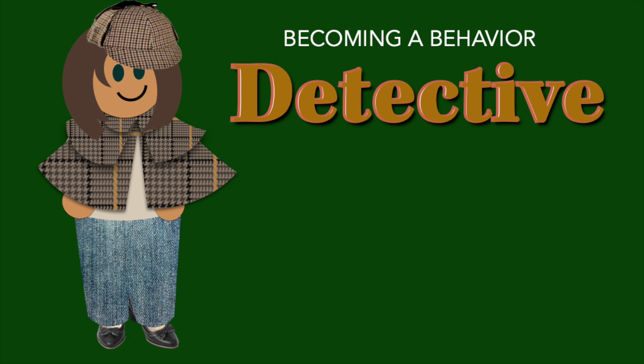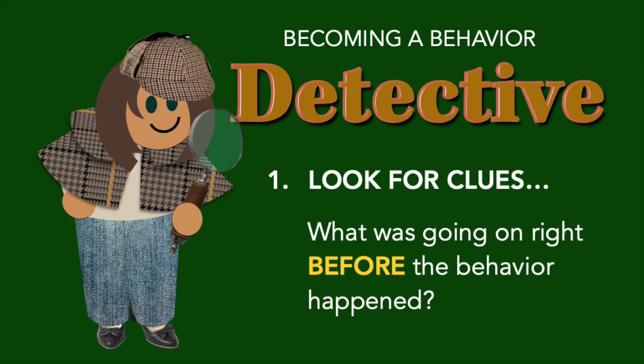Challenging behavior in the classroom — becoming a behavior detective is actually pretty simple. There are just three easy steps. First, when a behavior happens, look for clues. Stop and ask yourself: what was going on right before the behavior happened?